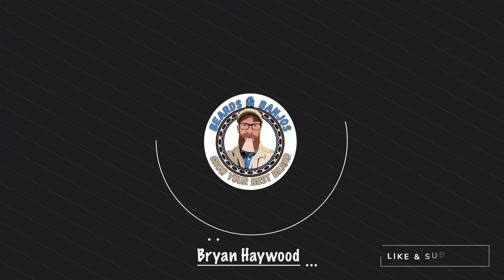Welcome guys, my name is Brian, this is my Beards and Banjos YouTube channel where we're trying to help you grow your best beard possible. I don't really want to make this video, but I told you I was going to on my last one where I trimmed my mustache — that video got a great response, so if you haven't checked out how I trim my mustache, go back and do that.